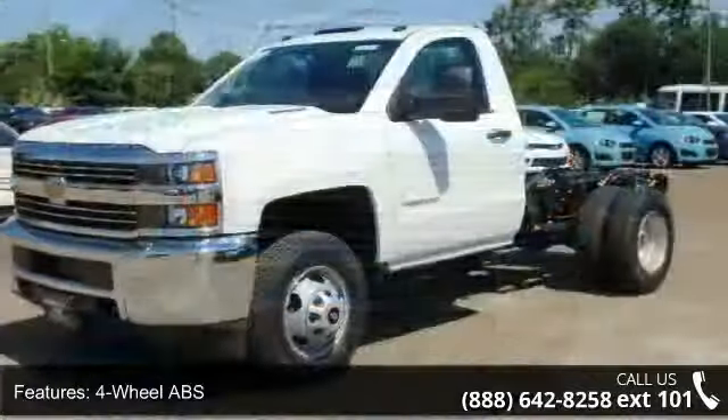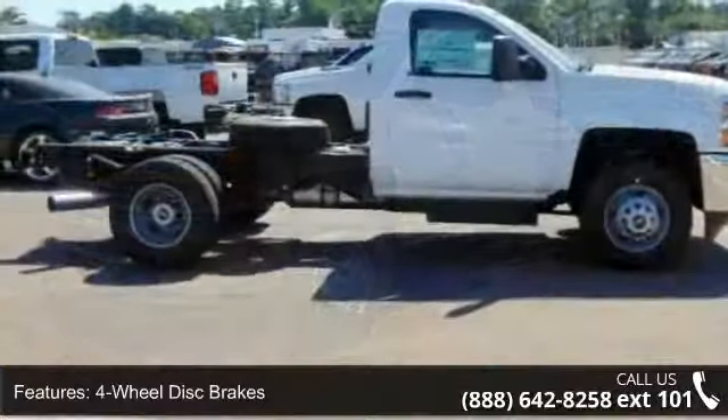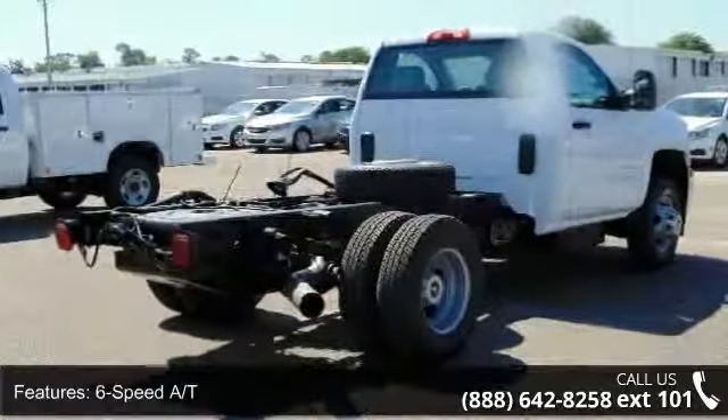Some of the top features included with this vehicle are Daytime Running Lamps Group, Passenger Airbag, Wheel Covers, 8-cylinder Engine, Passenger Airbag on-off switch, 6-speed AT, and iPod MP3 input.